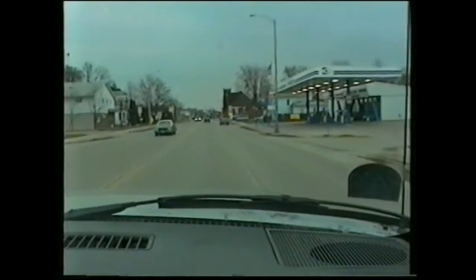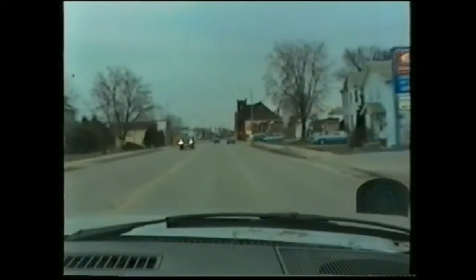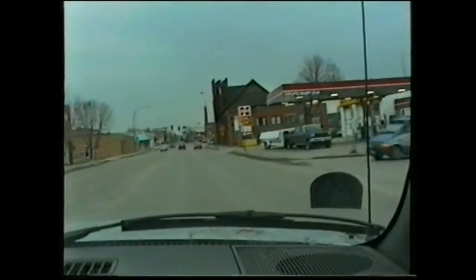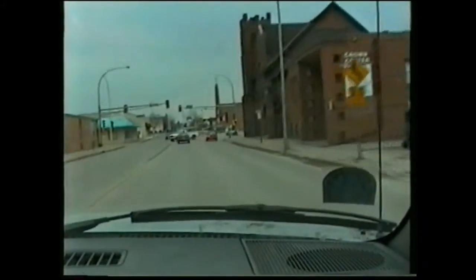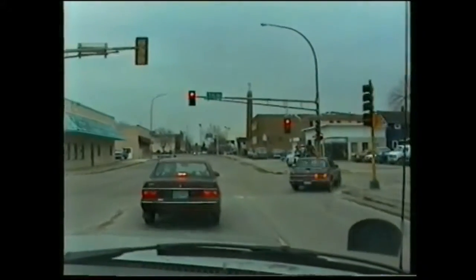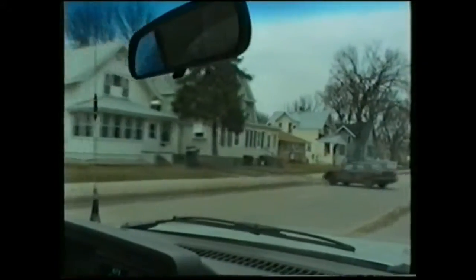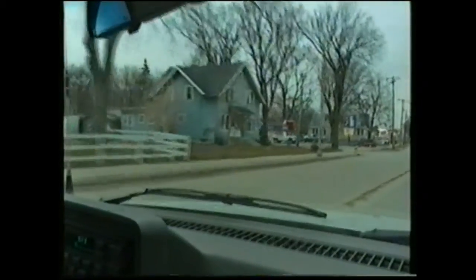The main street is kind of still there, and there are a lot of businesses on it, but it's not the main travel street through the city any longer. It's been bypassed by Highway 12 and Highway 71. I don't have a number 12 here now. Yeah, this kind of bypasses the main strip.